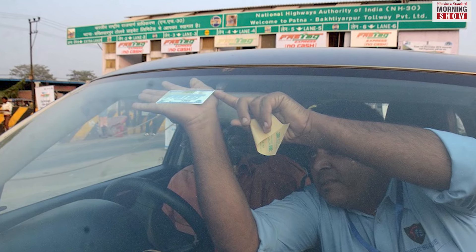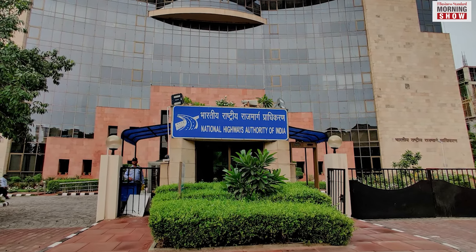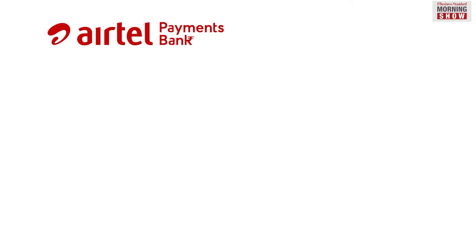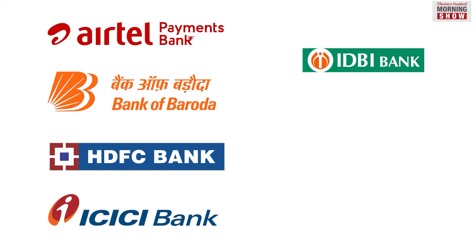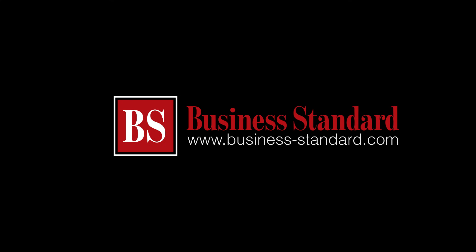FasTags can also be bought at toll plazas or member banks. The NHAI has published the list of 32 member banks that offer new FasTags on its website. These include Airtel Payments Bank, Bank of Baroda, HDFC Bank, ICICI Bank, IDBI Bank, Punjab National Bank, State Bank of India, and Yes Bank, among others.